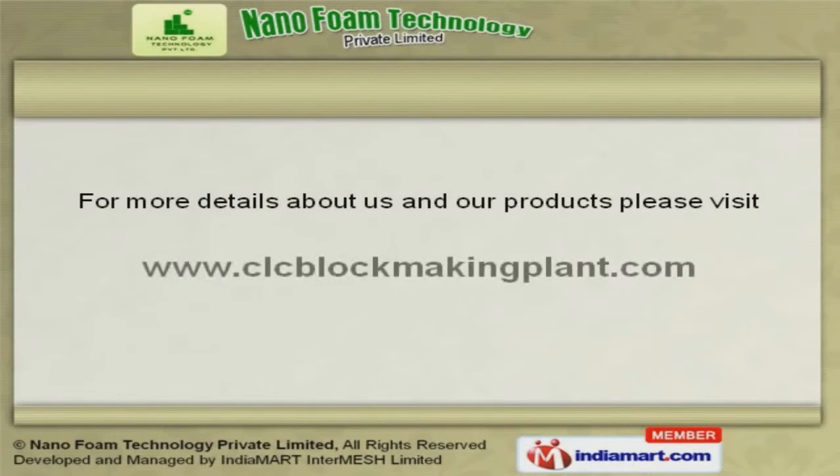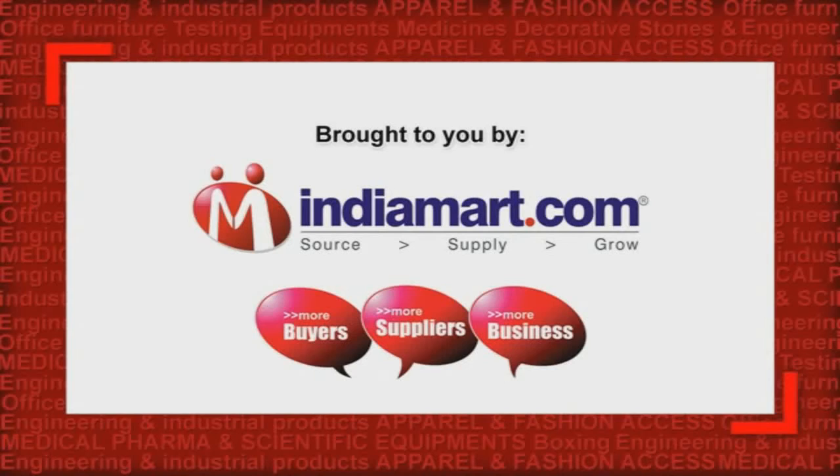To get the best deal in the vertical, log on at www.clcblockmakingplant.com.